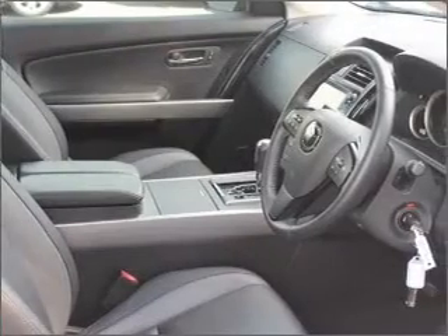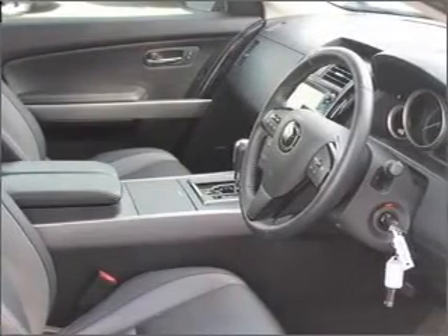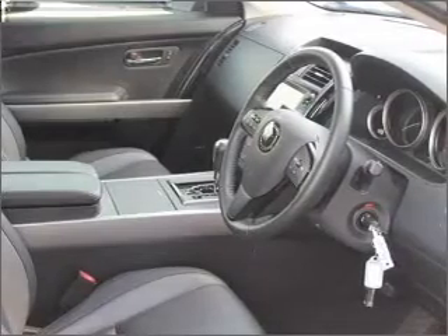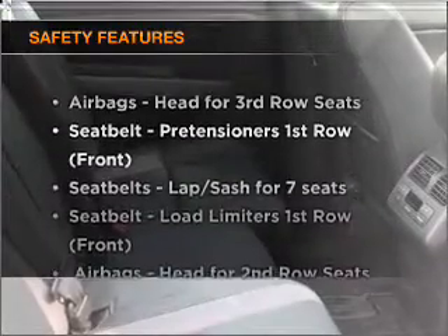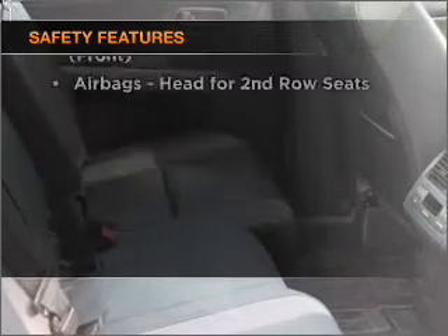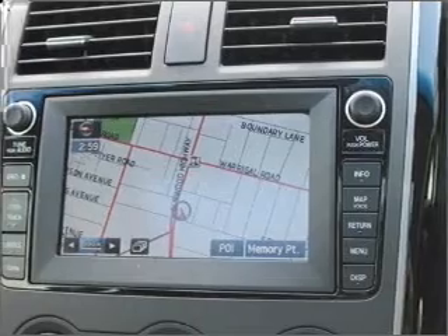Let the outside in with a built-in sunroof. The anti-lock braking system will help to keep you safe on the road. If safety is a high priority, rest assured knowing these top safety components are included. Our website offers more information on all of our vehicles.